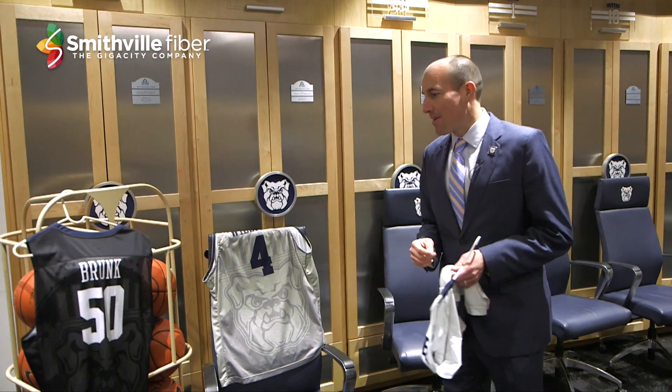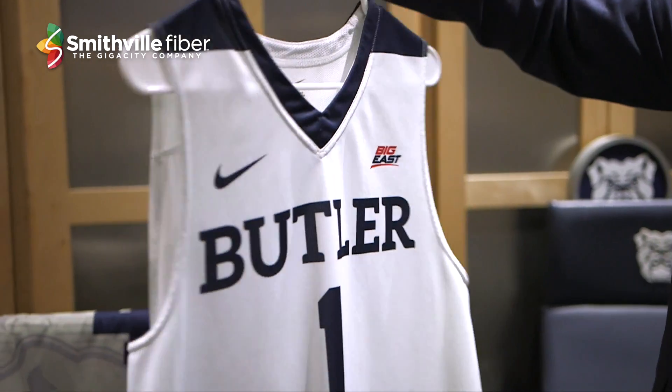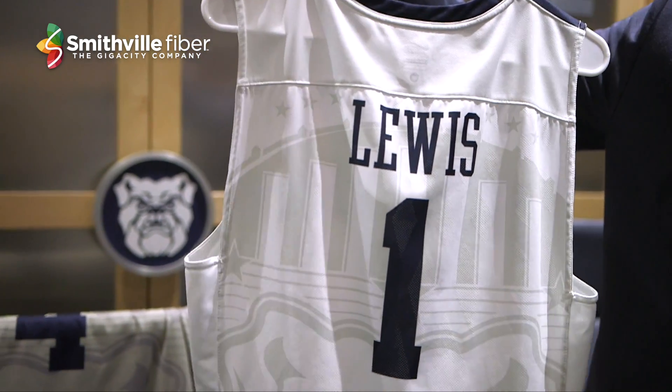We're inside Hinkle Field House, inside the men's basketball locker room. I've got three of the new jerseys laid out here for you: the road black, the home white, and the new alternate gray uniform.